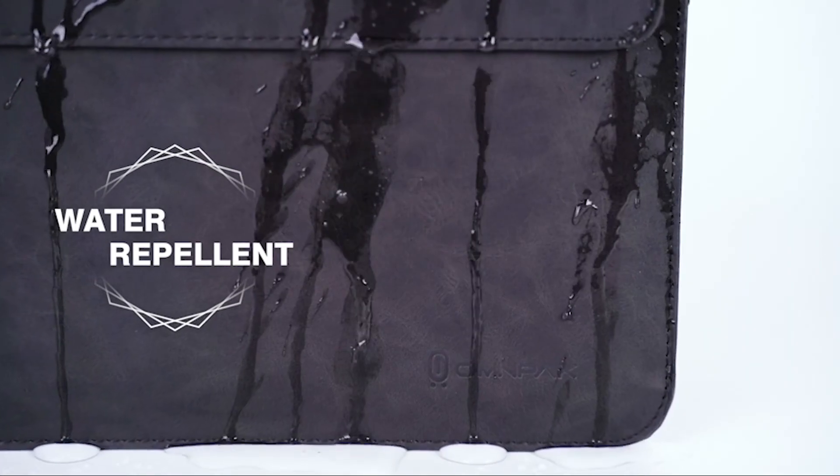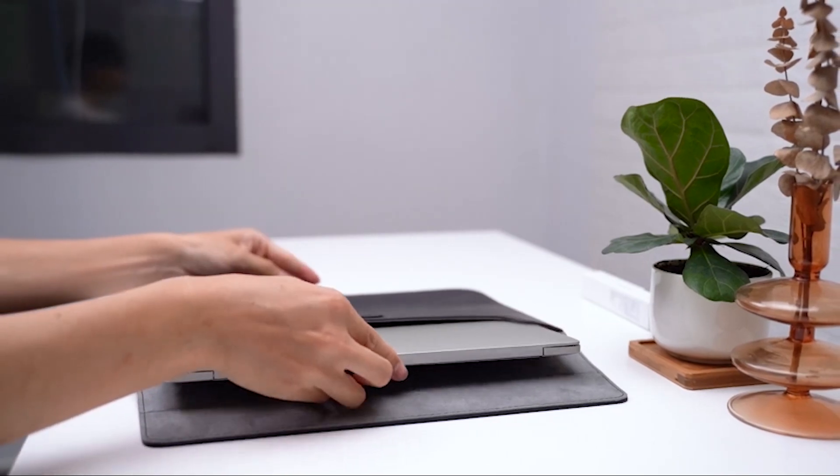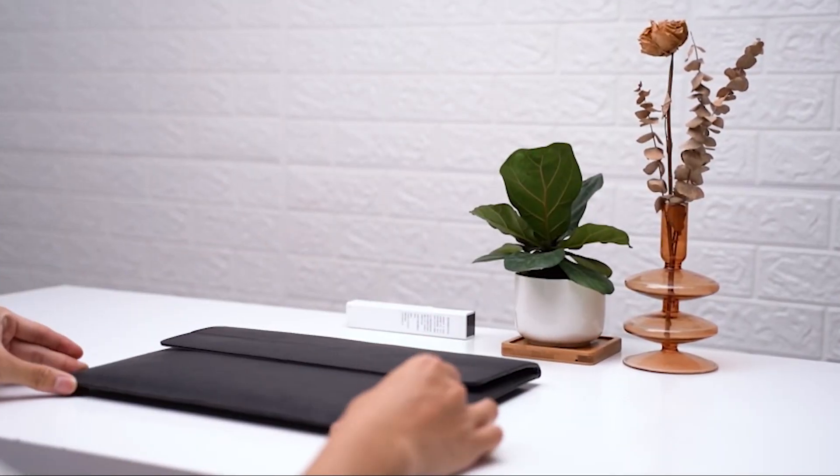In addition to its functional design, this sleeve is also stylish and sleek. Its exterior and minimalist design make it a great accessory for any professional or student.